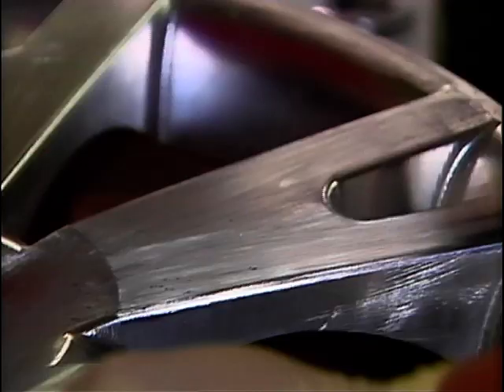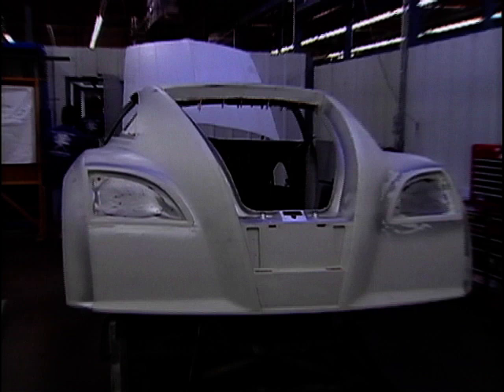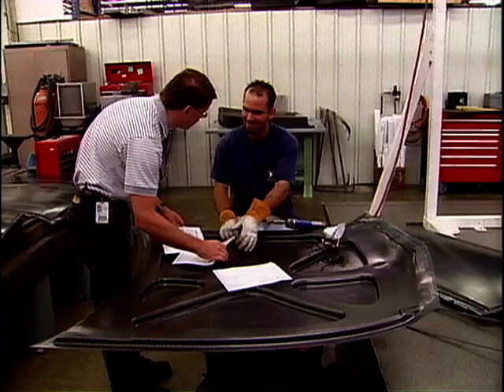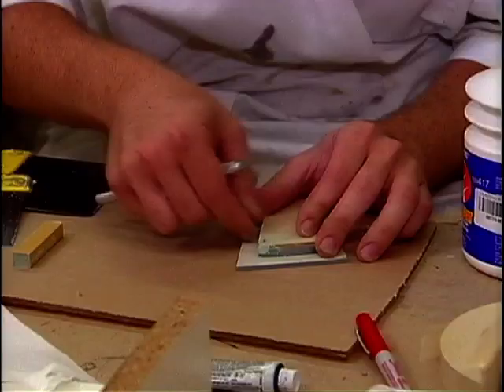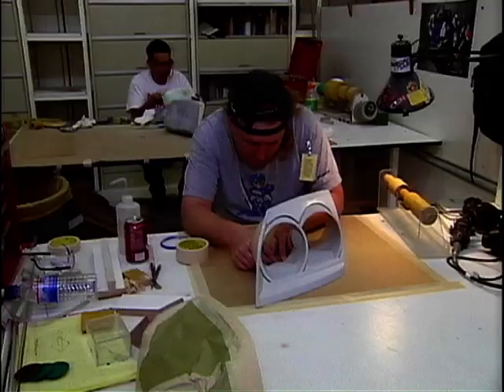Concept cars don't just use a set of alloys off the shelf at the chain store. Everything has to be made from scratch — a costly affair. They're expensive. They're very expensive. This is really incredibly precision work, and every millimetre counts.